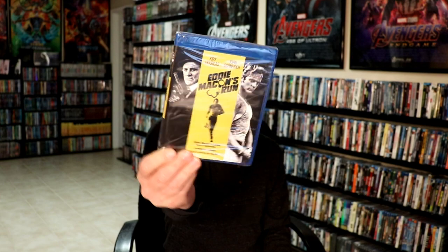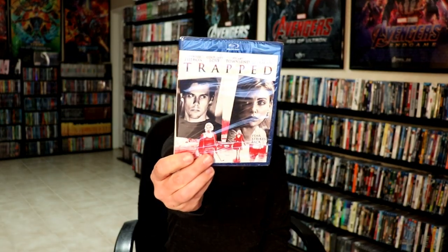And then for Mill Creek, they sent me All the Pretty Horses. I've never seen this one, so I'm looking forward to checking that one out. Eddie Makin's Run, and Trapped. Now I have seen Trapped before, I really enjoyed it, so very nice to have this one on Blu-ray.